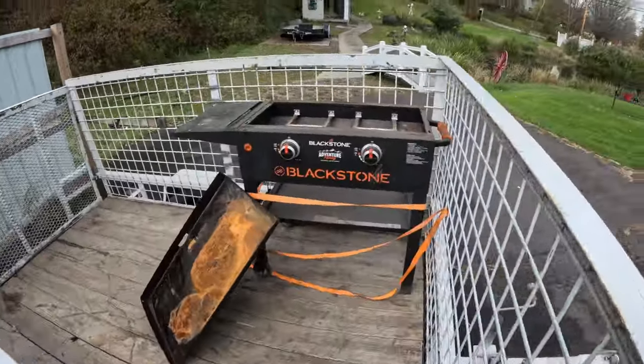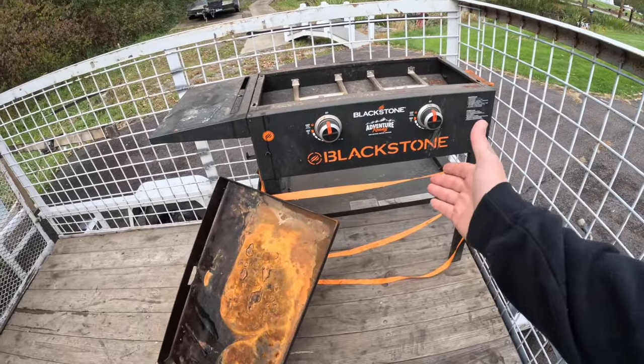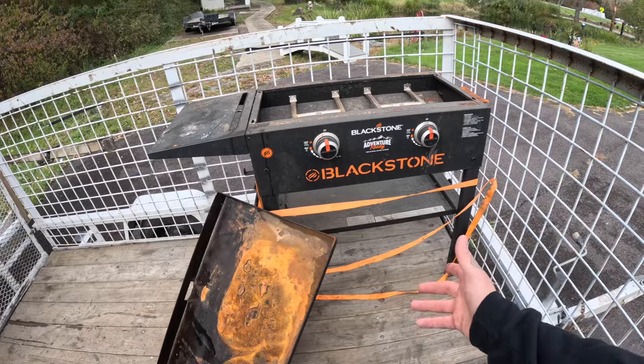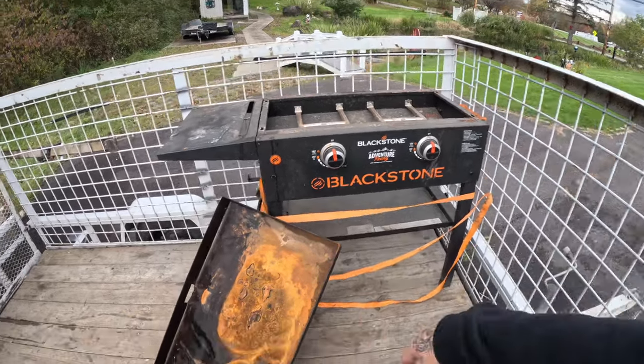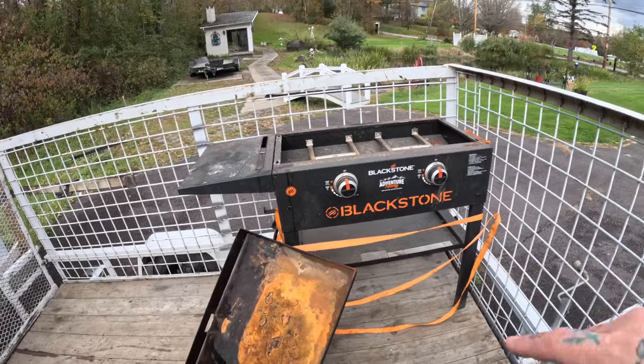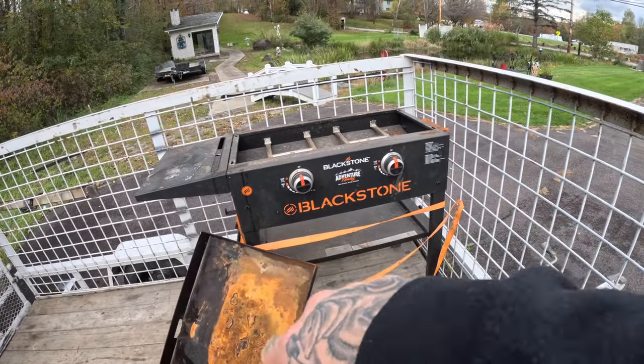I didn't film it, but I went to my buddy's house and got this Blackstone grill. It's in decent shape but there's a lot of rust on it. I was thinking about keeping it, but I'm probably just gonna scrap it, or see if I could sell some parts — maybe the knobs and stuff.